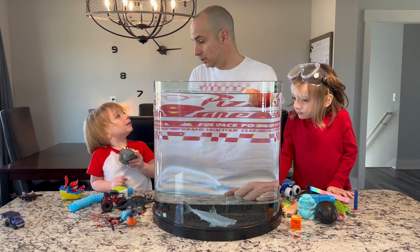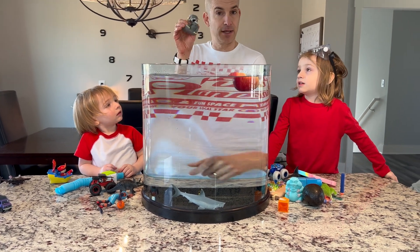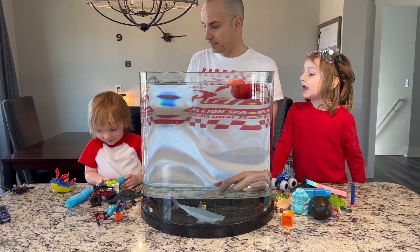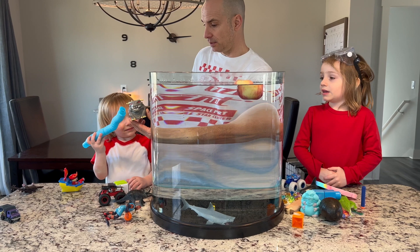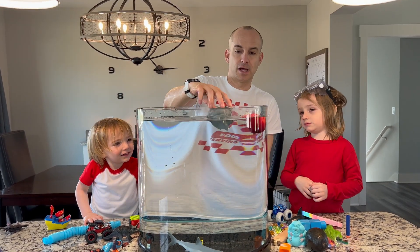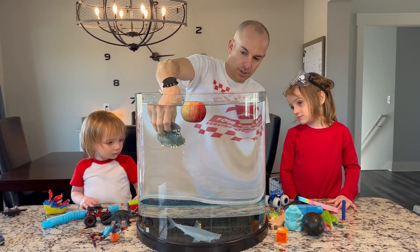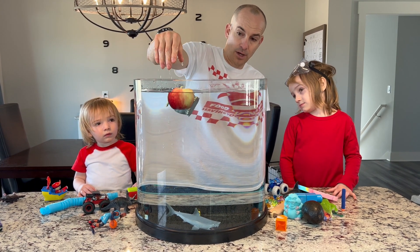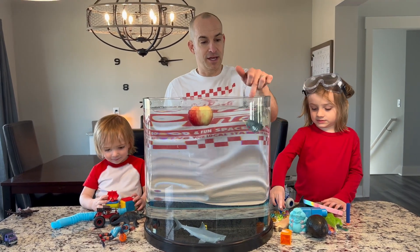Alright, Owen, what do you got next in the sink or float challenge? We got Terror Dog from Ghostbusters. Do you remember him from our Ghostbusters skit? Yeah, we captured him. And we watched the movie. Go ahead and put him in there. He's kind of soft and rubbery, and he's a float guy. If you fill him up with water he'll become denser, but even full of water he can still float.